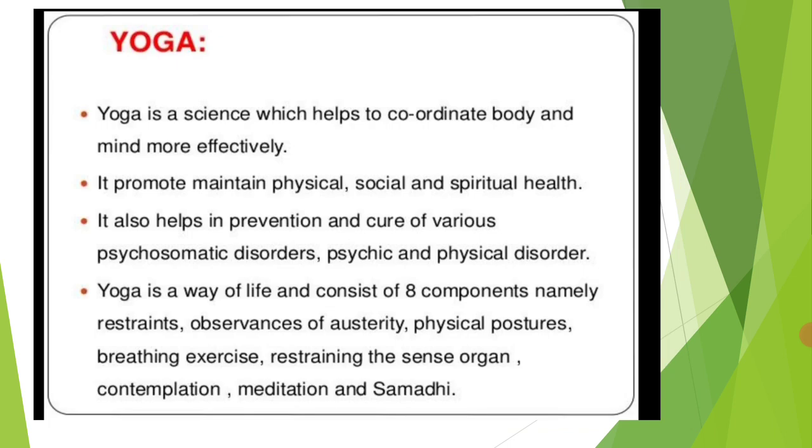Another component is Yoga. Yoga is a science which helps us to coordinate our body and mind more effectively. If there is no coordination between body and mind, it is a great loss. Therefore yoga teaches us how to coordinate between mind and body, and it promotes and maintains physical, social, and spiritual health.